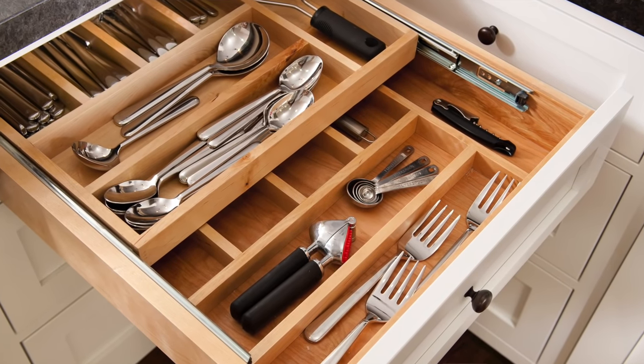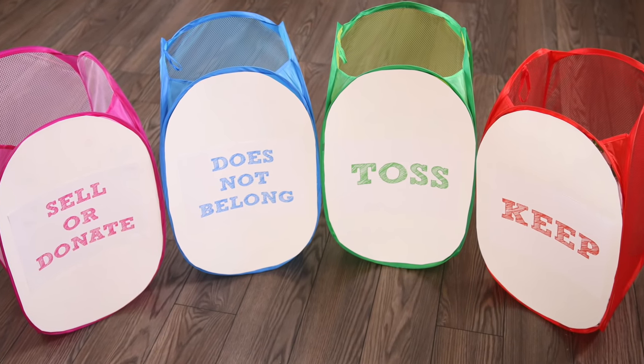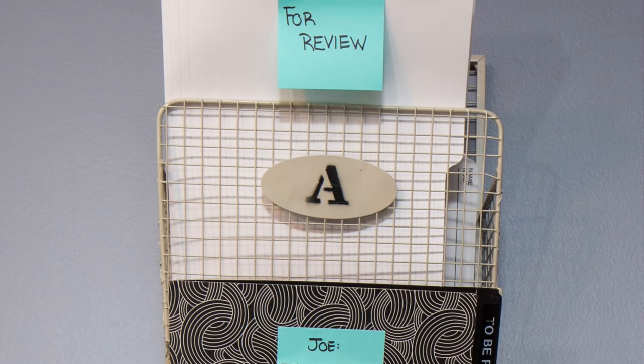Shameless plug is over — make sure you pre-order the book for real. Now we're going to get started purging paper. Before we dive in, I wanted to give you some quick tips and real solutions for managing your paper. When I was a professional organizer — I still am — doing people's homes here in my community, paper was the number one thing. Everybody wanted help with their paper and struggled with it.